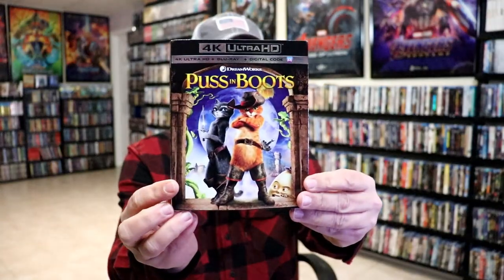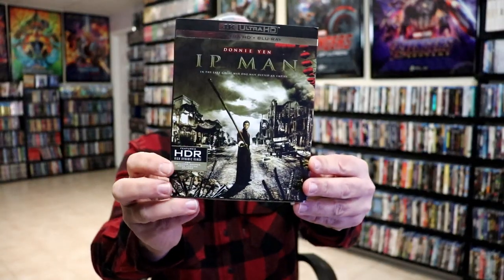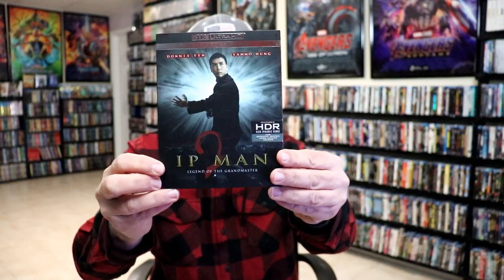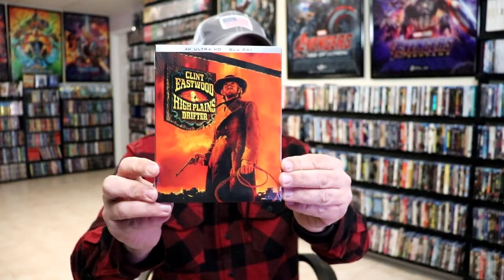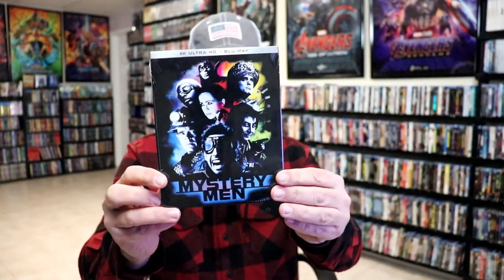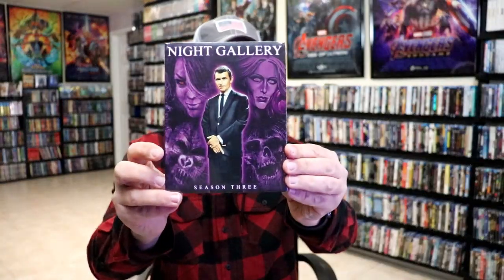Some other 4K releases we got: Shrek 2 with a slip, Puss in Boots with a slip, Ip Man with a slip, and Ip Man 2 with a slip — very happy to have those. From Kino Lorber, we got The Blood Beast Terror with a slip, High Plains Drifter starring Clint Eastwood on 4K, Mystery Men on 4K, and Night Gallery Season Three. Very happy to have all of those from Kino Lorber.